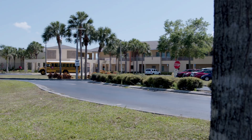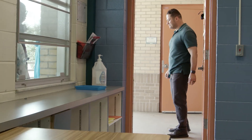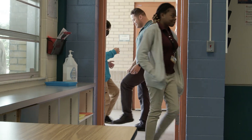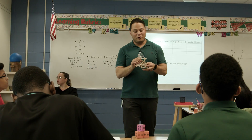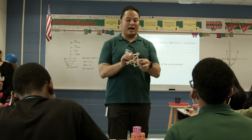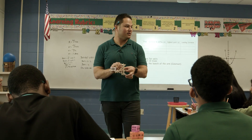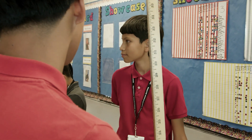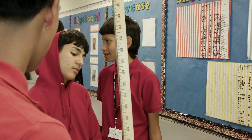At Manatee Middle, Marlon Alfaro is building relationships and setting high expectations for his 8th grade algebra students by teaching students to be persistent, apply past knowledge to new situations, and develop innovative thinking. He is challenging them to use math lessons to solve real problems that are relevant to their lives.